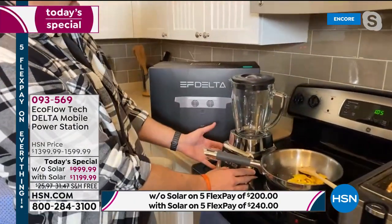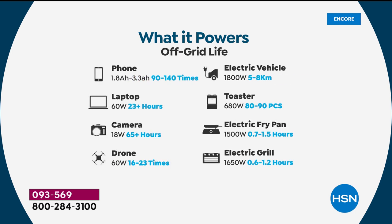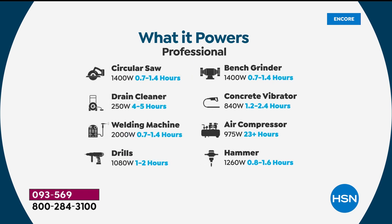This is the difference between a hot meal and a cold meal, fresh food and spoiled food. This is the one that will power a 5,000 BTU air conditioner unit, a full-size television, a hairdryer for three hours, a full-size fridge for over 20 hours, medical devices like CPAP machines, laptops for over 23-plus hours, cameras, drones, even an electric vehicle.